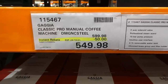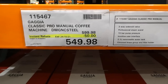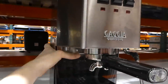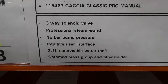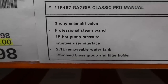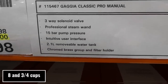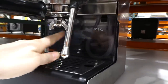This new Classic Pro manual coffee machine is $50 off down to $549.98 — it's a manager special and good till the 24th. It's quite heavy and solid metal. It has a three-way solenoid valve, a professional steam wand, 15-bar pump pressure, intuitive user interface, a 2.1-liter removable water tank, and a chromed brass group and filter hook. You can see that there, and that's your reservoir on the bottom.